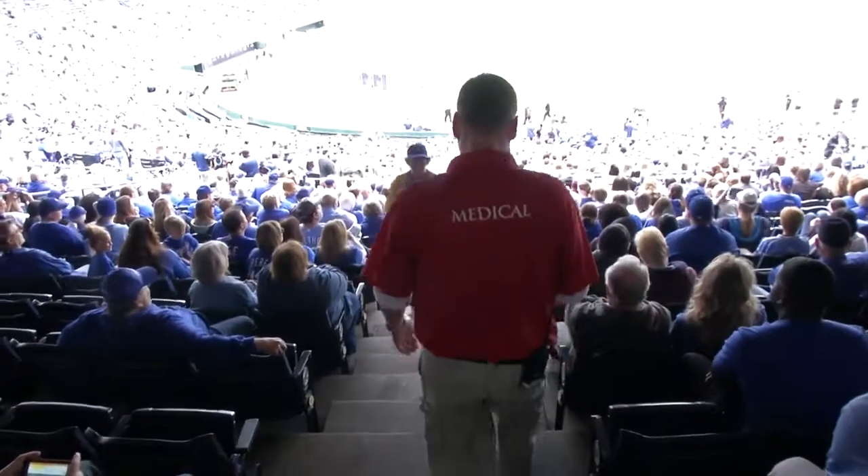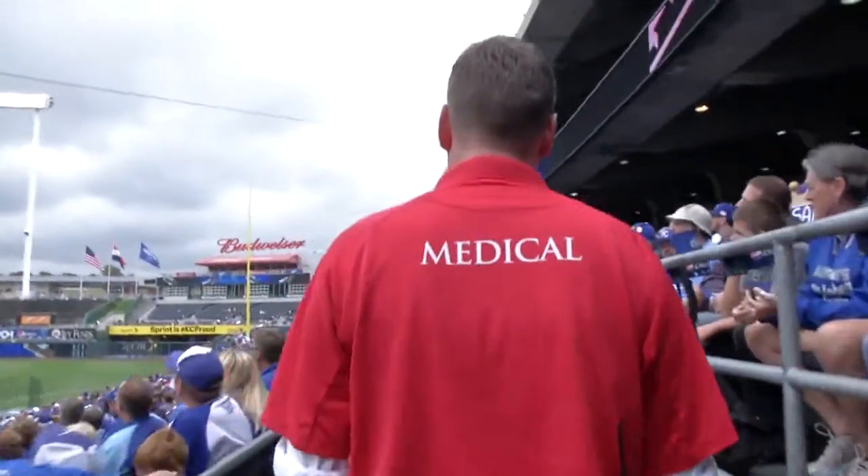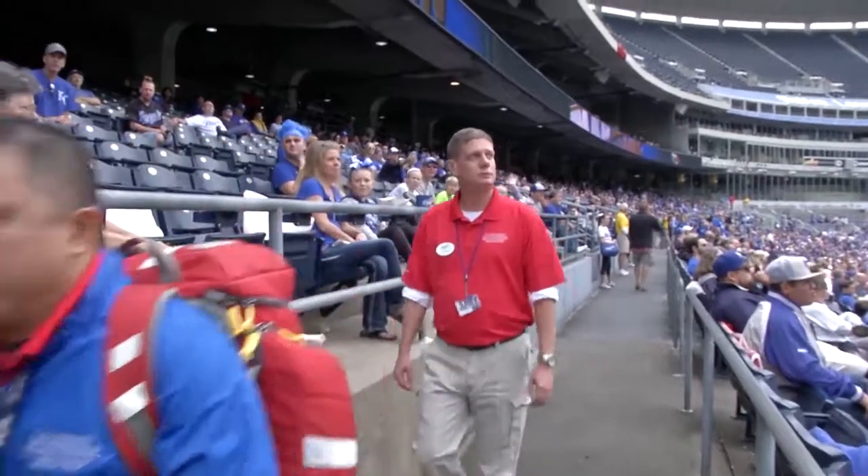A lot of the employees will kind of come in and see us and ask us for stuff before the game starts, and then the rest of the team arrives about an hour and a half before the game, and we give out assignments.